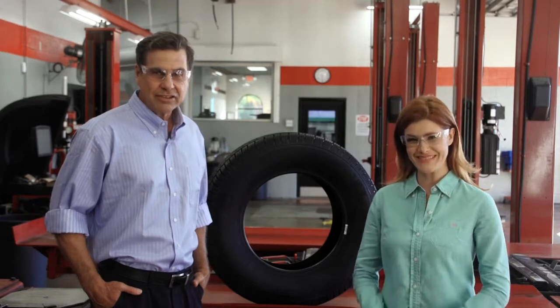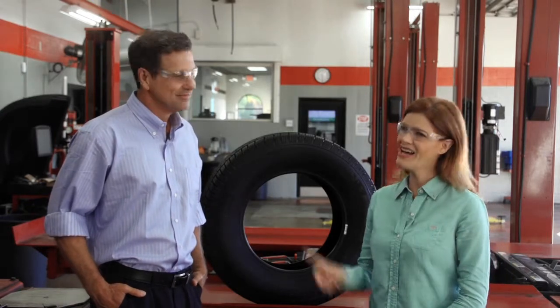Welcome to Maintenance Matters. I'm Michael. And I'm Sarah. And hey, how about a pop quiz? You see all these letters and numbers? Do you know what they mean?